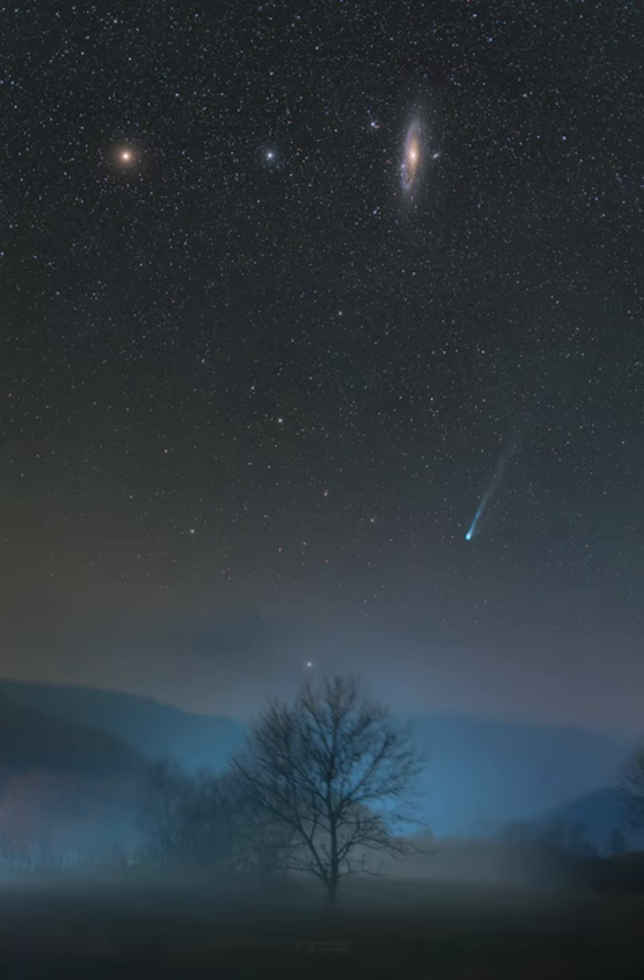In the sky above the Halley-type comet, the Andromeda and Triangulum galaxies flank bright star Mirach, the beta star of the constellation Andromeda. The two spiral galaxies are members of our local galaxy group and over 2.5 million light-years distant. Comet Pons-Brooks is a periodic visitor to the inner solar system and less than 14 light-minutes away.